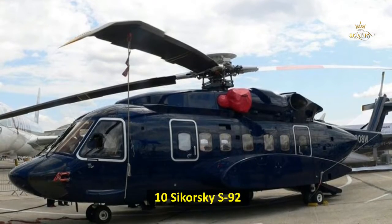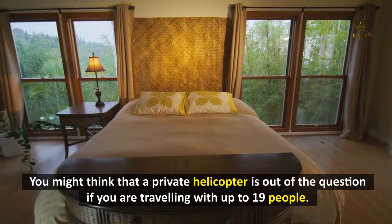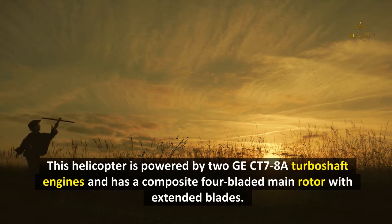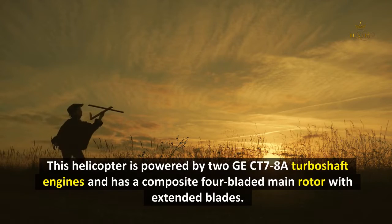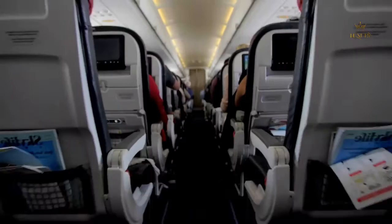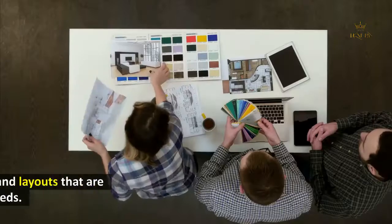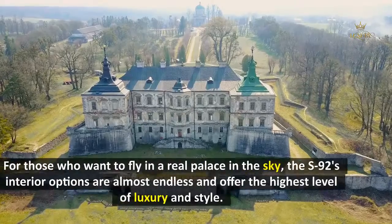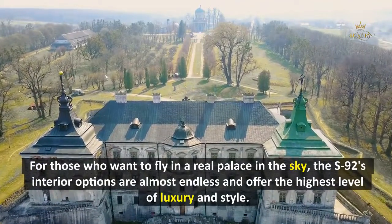10. Sikorsky S-92. If you are traveling with up to 19 people, you might think a private helicopter is out of the question — but the Sikorsky S-92 comes into play here. Powered by two GE CT7-8 turboshaft engines with a composite four-bladed main rotor with extended blades, it can cruise at 175 miles per hour and travel up to 620 miles. It has an active vibration control system that reduces cabin noise and improves comfort. The S-92 comes in different versions and layouts designed to meet your needs, with interior options offering the highest level of luxury and style.